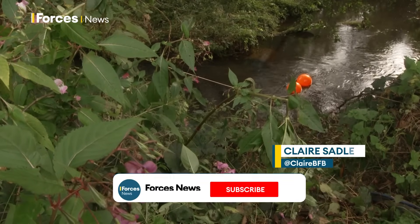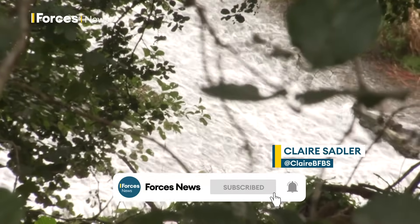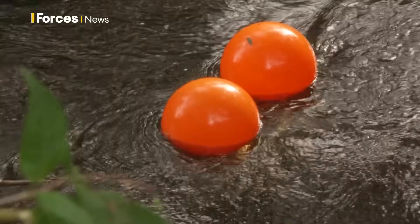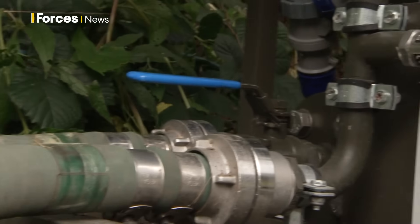The River Mono in South Wales is being used to test the Royal Engineers and their combat water supply system. The water is being sucked out of the river and treated as it would on operations or humanitarian missions where access to drinking water is limited.